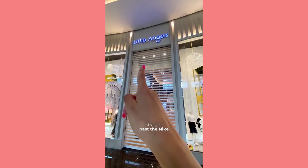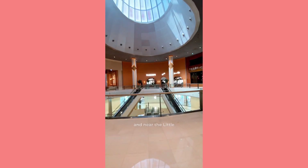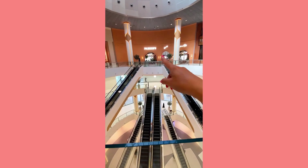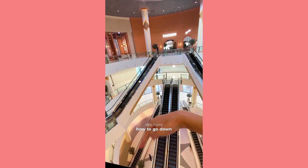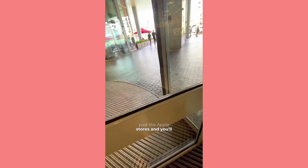Continue straight past the Nike store until on the right, in the direction of travel, you will see the Little Angels store. Near the Little Angels store, turn right and you will immediately see the beautiful Parker Restaurant and the escalators. Just admire how well you can see from here — go down the escalators straight to the exit to Burj Khalifa and the Singing Fountains, past the Apple Stores. All this in just 10 minutes.